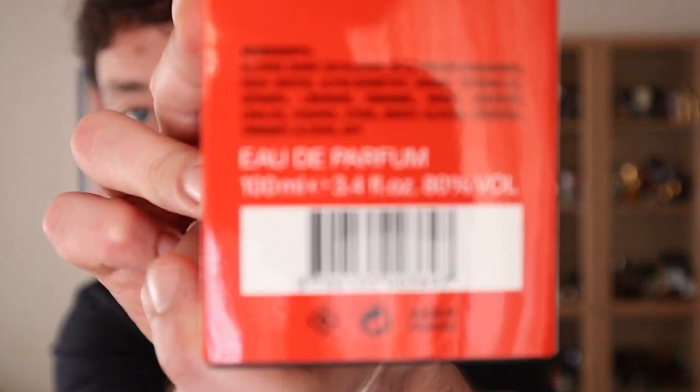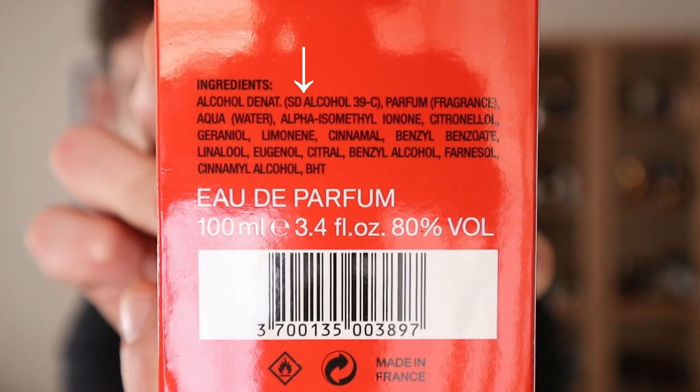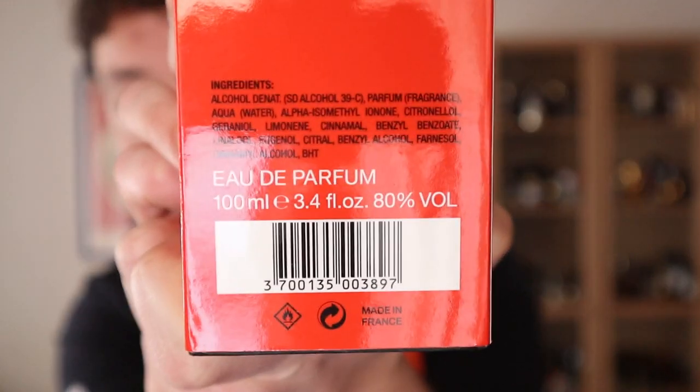I have some random boxes here to show you. I grabbed Portrait of a Lady and you can see 'Alcohol Denat. 39C' — more specifically 'SD Alcohol Denat. 39C'. This indicates specifically which denaturants were used. SD alcohol means 'specially denatured alcohol' and 39C indicates the specific substances used for that denaturation. You can also see just 'Alcohol Denat.' meaning alcohol denatured, or simply 'alcohol' — but trust me, it's always denatured alcohol.